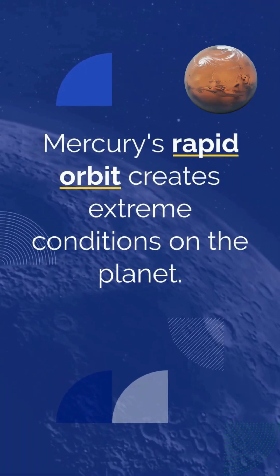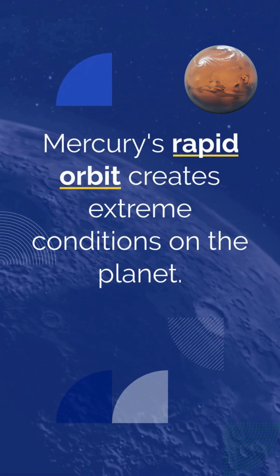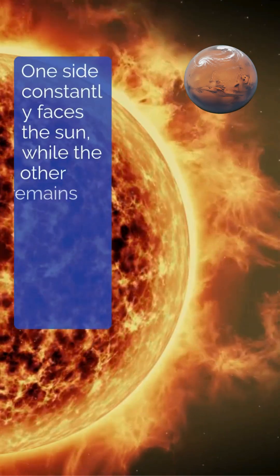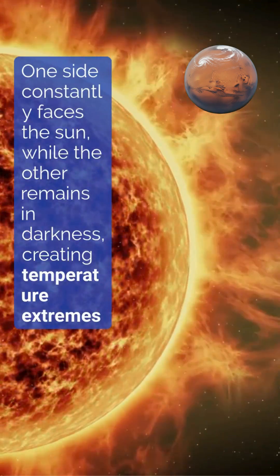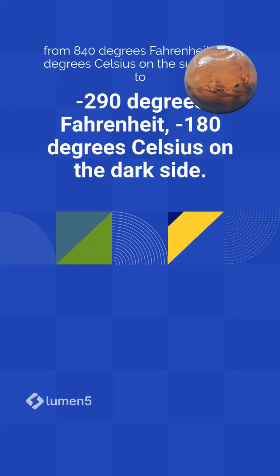Mercury's rapid orbit creates extreme conditions on the planet. One side constantly faces the sun while the other remains in darkness, creating temperature extremes from 840 degrees Fahrenheit, 450 degrees Celsius on the sunlit side,